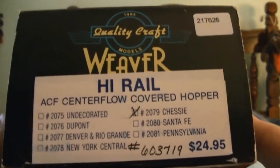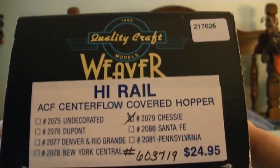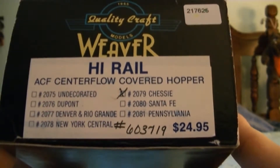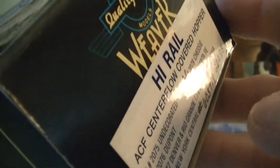Hello, this is Jeff with J&A Junction. I'm gonna do a short review of a new Weaver car I got a couple weeks ago. What I got here was a high rail ACF Center Flow covered hopper, item number 2079, in the Chessie road number 603719. This is a four bay hopper.